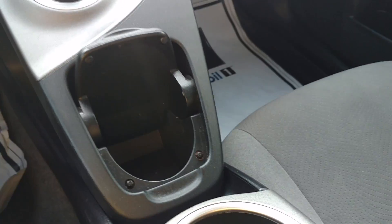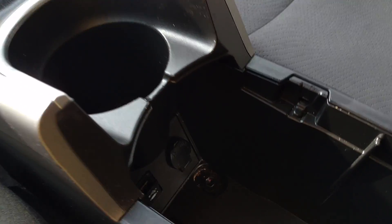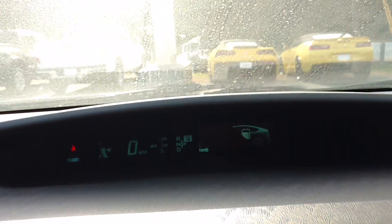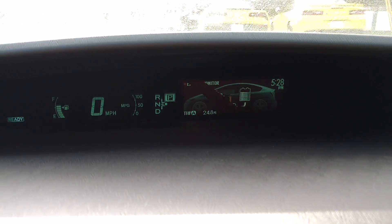Got a cup holder here and right there. Got some charging ports down there. This one has heated seats up front. Another charging port. Energy monitor looks like it's flashing, but it's really not.